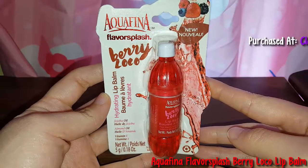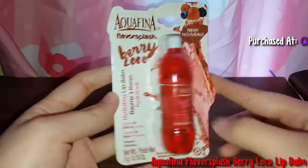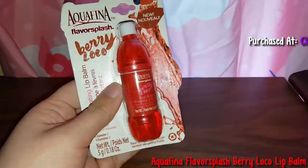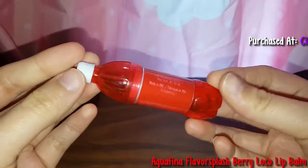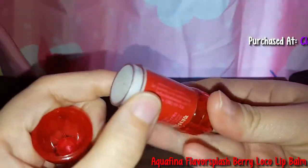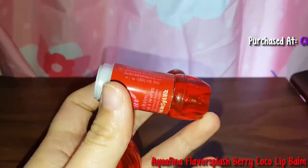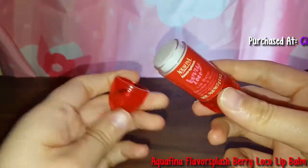So this is the Aquafina Flavor Splashberry Loco Lip Balm. Here's what the packaging looks like — it looks really nice. Here's what the lip balm looks like, and it's just plain white. I don't know why there's a little speck on it. It doesn't smell like anything in particular either.